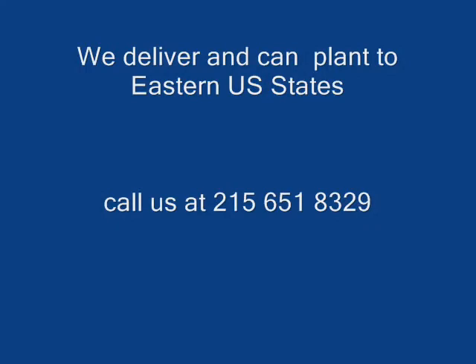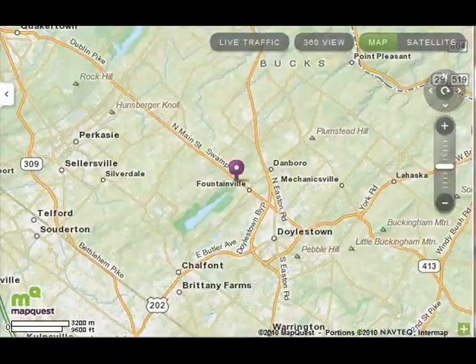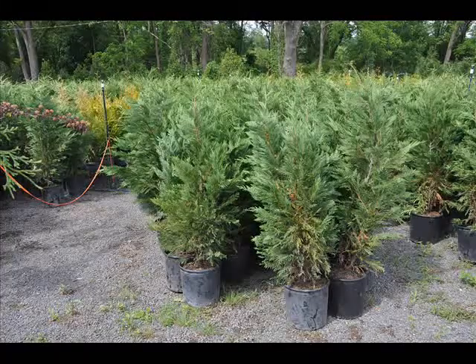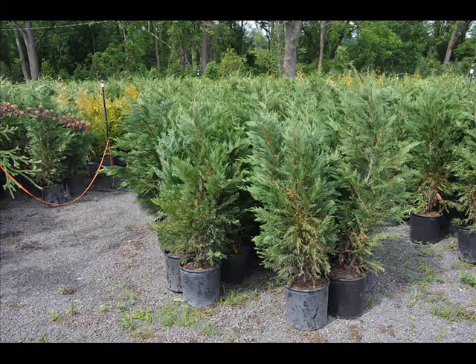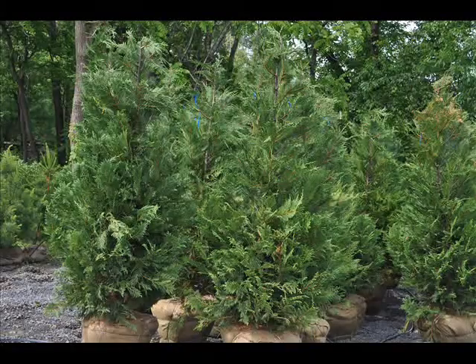Highland Hill Farm is your bulk tree supplier. We ship from four different locations: two in Pennsylvania, one in New Jersey, and one in North Carolina.